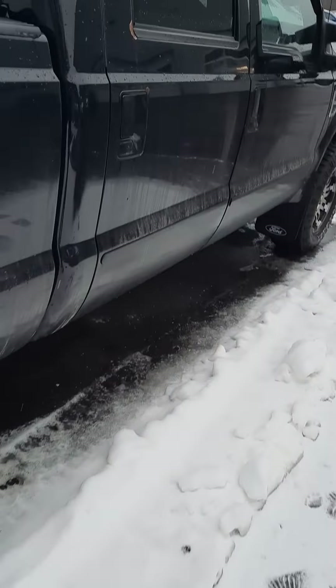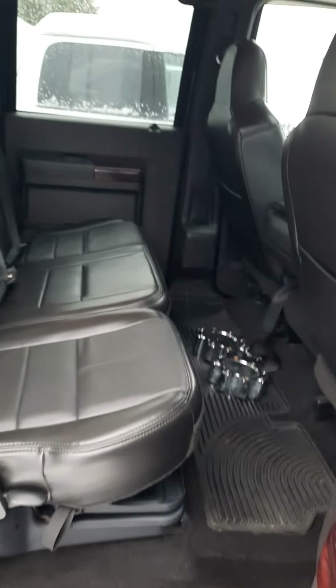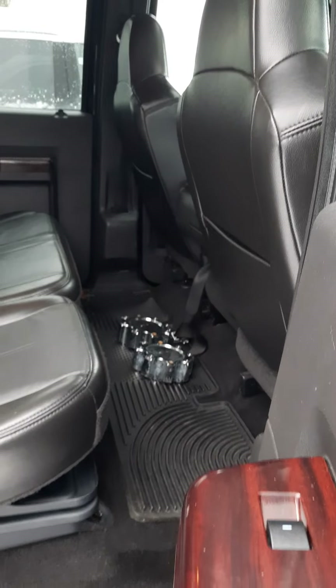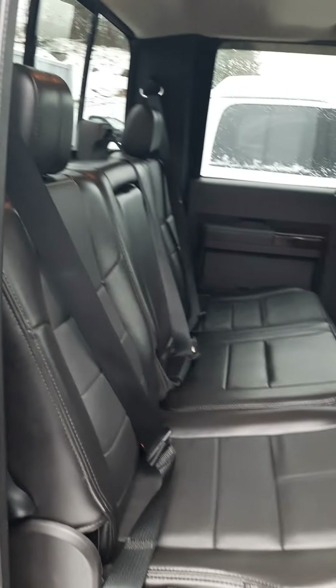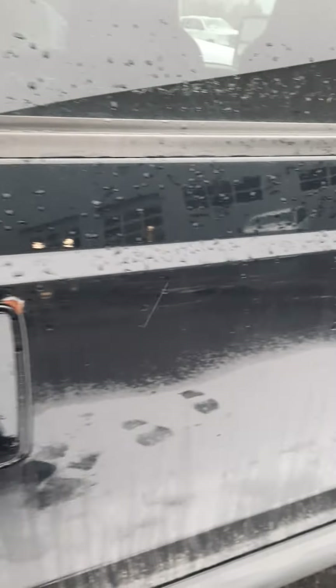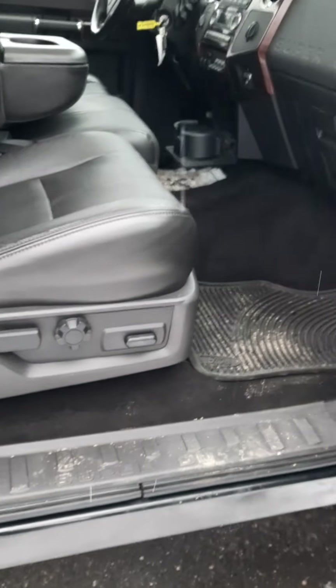Nice big backseat, leather. Obviously there's your caps for the front wheels. Lots of room, and a hard seat for the passenger as well.